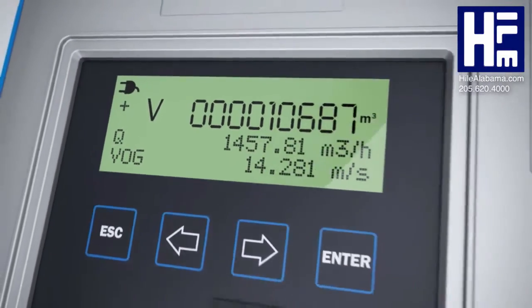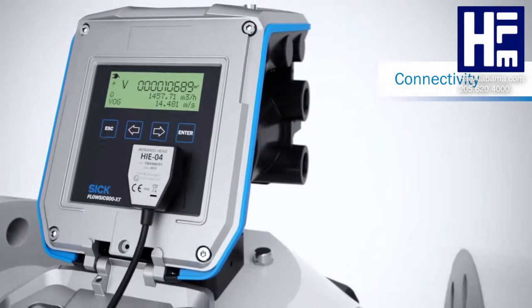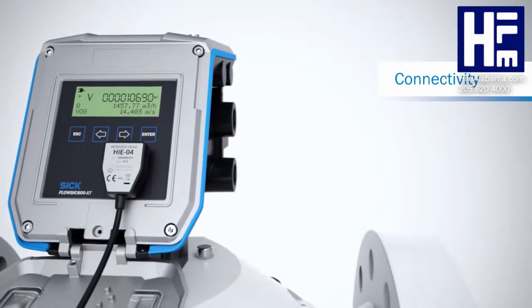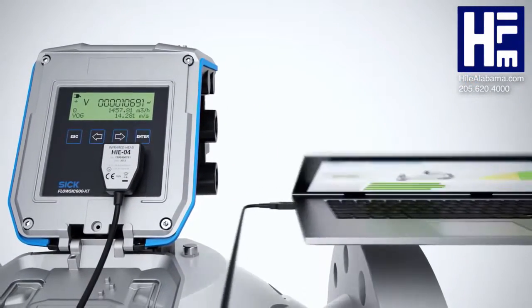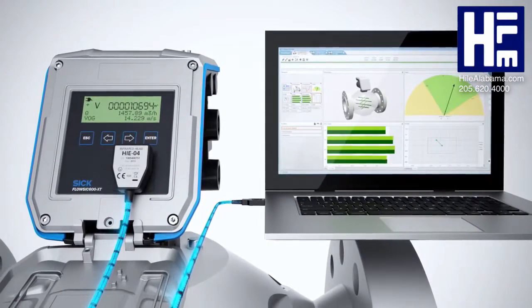In addition to standard interfaces, FlowSix now offers an infrared interface. Using the adopter, measured value and diagnostic data can be transferred to a laptop or tablet and evaluated in next to no time.